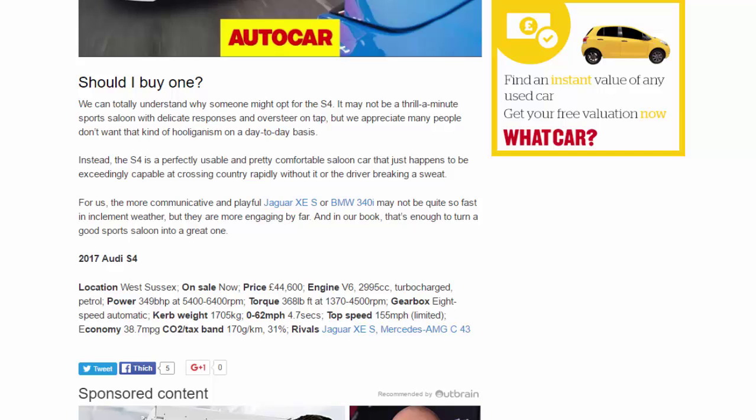For us, the more communicative and playful Jaguar XE S or BMW 340i may not be quite so fast in inclement weather, but they are more engaging by far — and in our book, that's enough to turn a good sports saloon into a great one. 2017 Audi S4, located in West Sussex, on sale now.